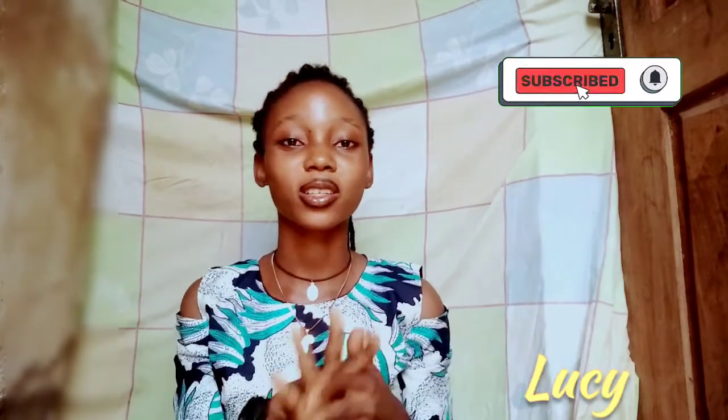Hi guys, welcome back to my YouTube channel. It's Lucy and I'm back with another video. In this video, we're going to be making a review on this popular cream, body lotion. It is well known and it is the Nivea body cream.